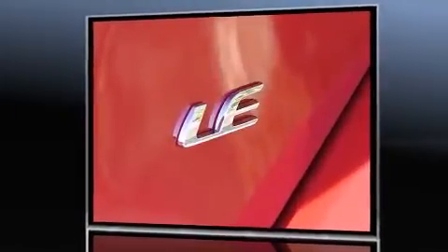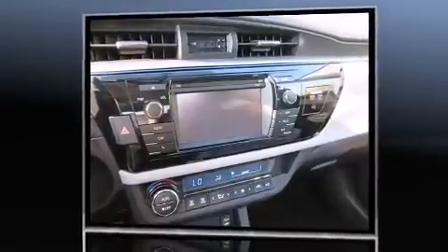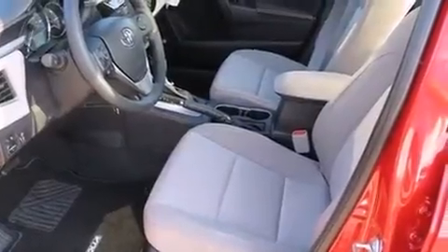It's equipped with tons of terrific amenities, but it won't break your budget. Such as remote keyless entry, one-touch window functionality, variably intermittent wipers, an outside temperature display, and much more.